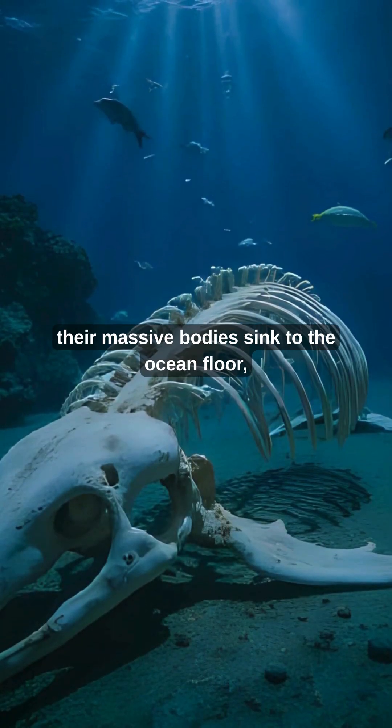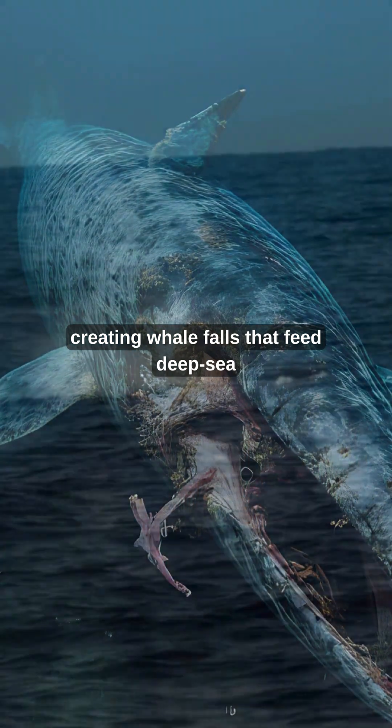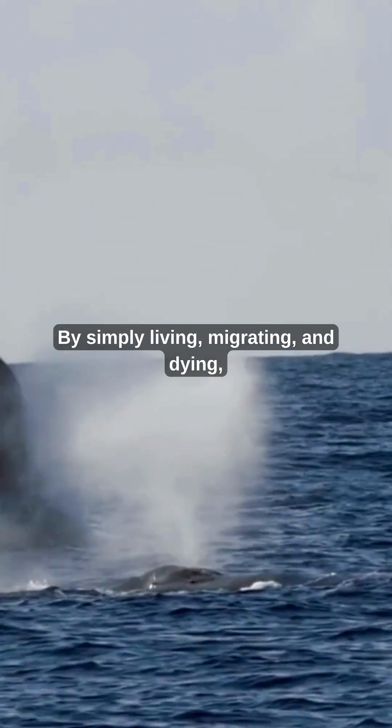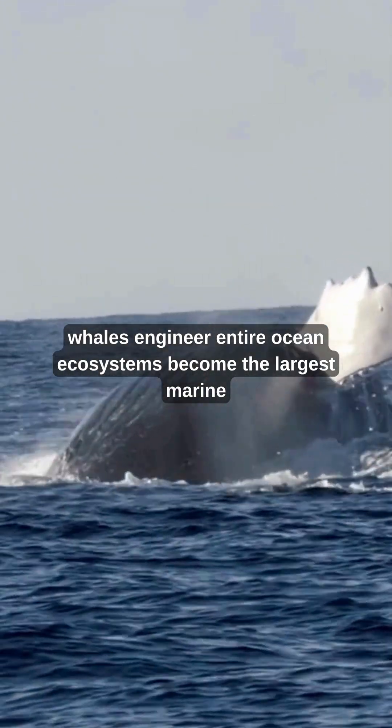When whales die, their massive bodies sink to the ocean floor, creating whale falls that feed deep-sea communities for decades. By simply living, migrating, and dying, whales engineer entire ocean ecosystems.